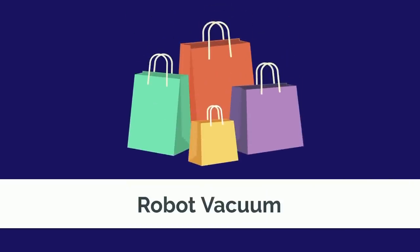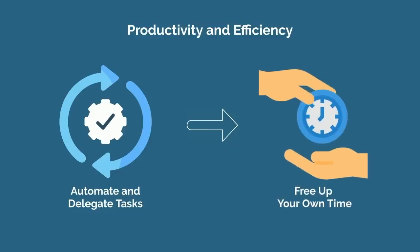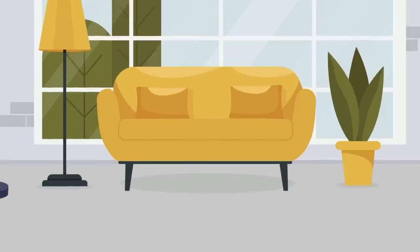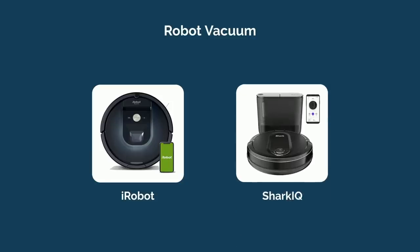Medical students are crunched for time, and that's why I emphasize productivity and efficiency so heavily. Whenever possible, you should seek to automate and delegate tasks to free up your own time. Hiring a maid service can get prohibitively costly quickly, but investing up front in a robot vacuum for a couple hundred dollars is well worth it, particularly when it works for years and saves you countless hours. iRobot is considered the leader in the space, but I've had great results with the Shark IQ at a fraction of the price — it will even automatically go back to the base station to empty out its contents.